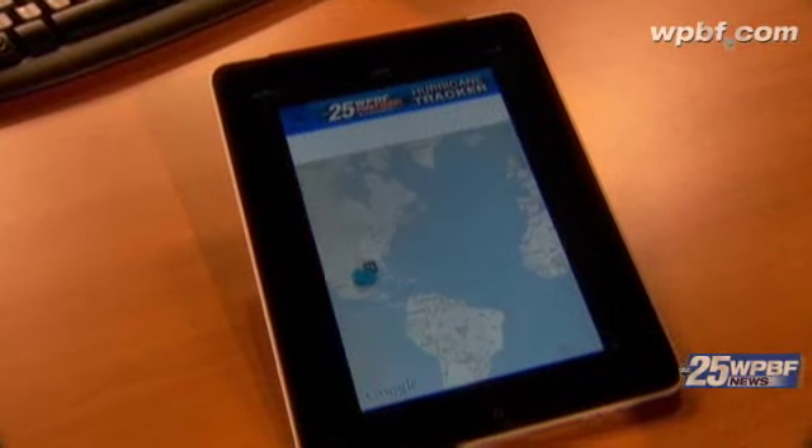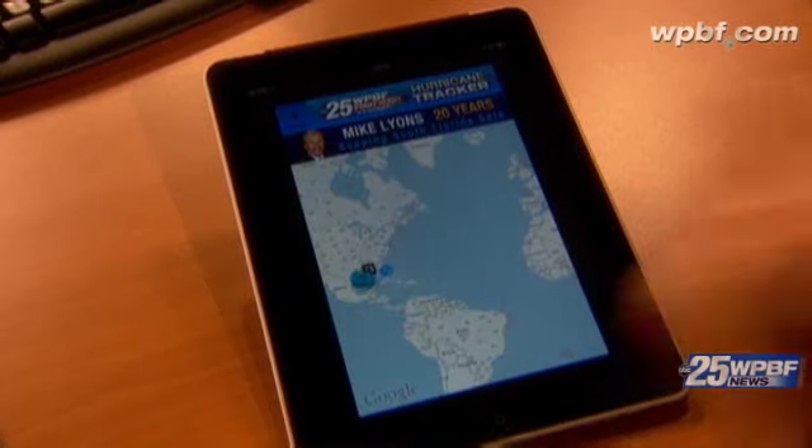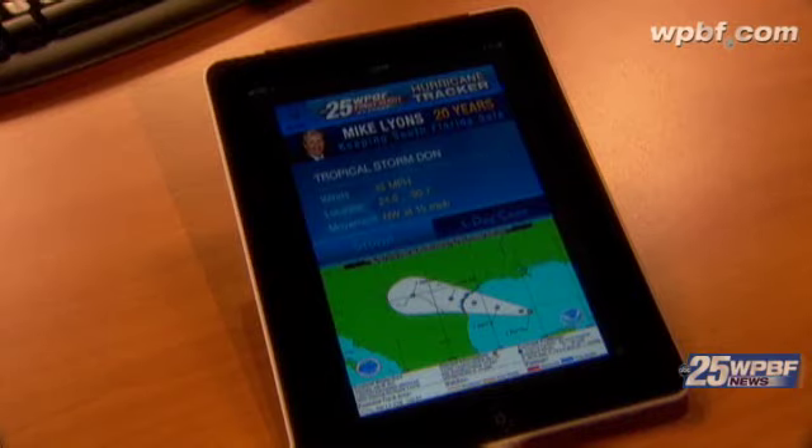Let's check our current storms. We are tracking Tropical Storm Don, a weak tropical storm currently in the Gulf of Mexico. There's the latest information from the hurricane center. Winds are 45. Where's Don going? He's going to make landfall in Texas in about 24 hours.